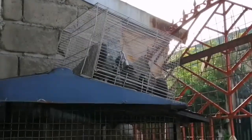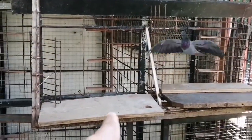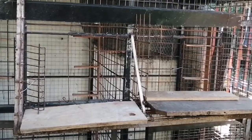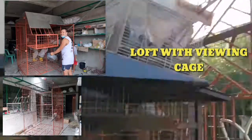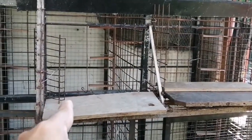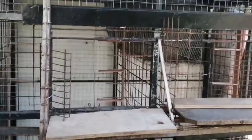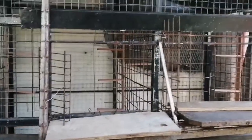Ang first step po ay ang pag-be-viewing sa kanila. Ang magiging second step po natin ay ang pagpasok dito sa landing board. Sa mga newbie at beginners, kailangan ninyong gumawa ng loft na merong viewingan, o kailangan may landing board para sa oras ng race ay doon na sila papasok sa trapping. Sanayon niyo po ang inyong mga warriors na pumasok dito para pag oras ng karera ay madali niyo silang makuha.